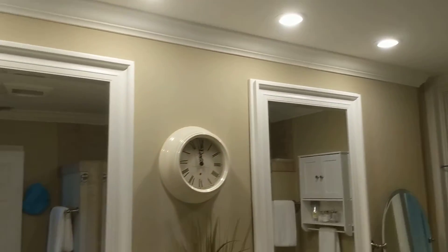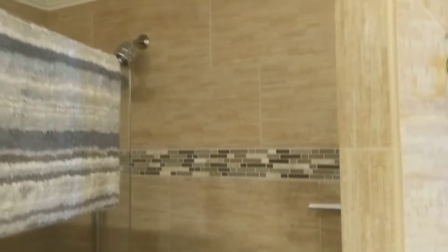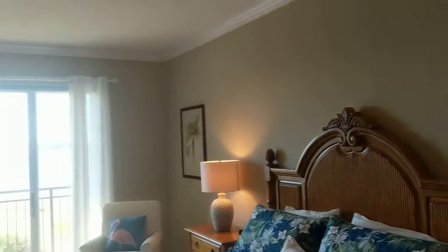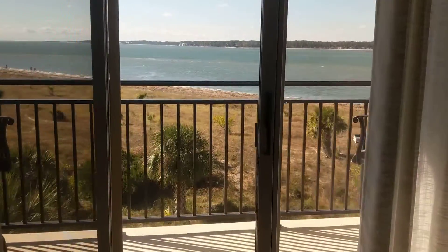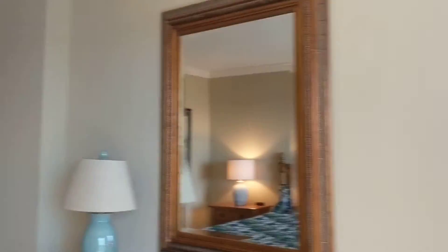Then we come into the master bedroom where we have one of the two closets here. Master bath, nicely done, with a large walk-in shower. The carpet is all in good shape. Closet here with a hot water heater. And a great master bedroom — great size. Small balcony. Very comfortable in here.